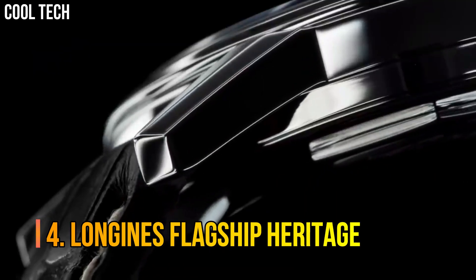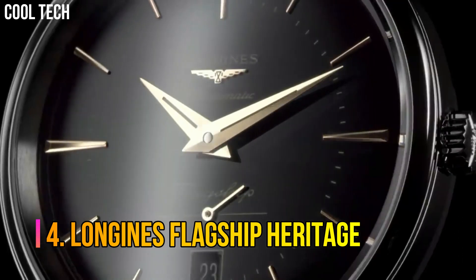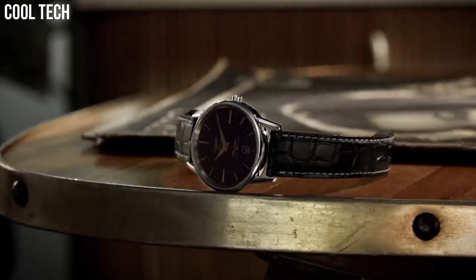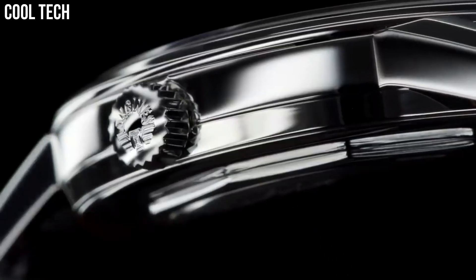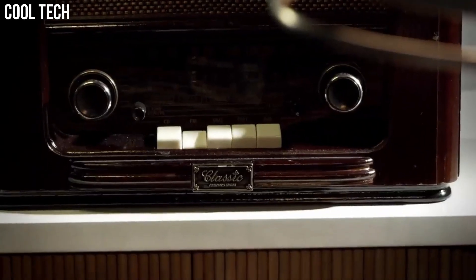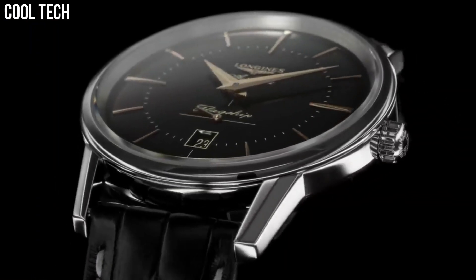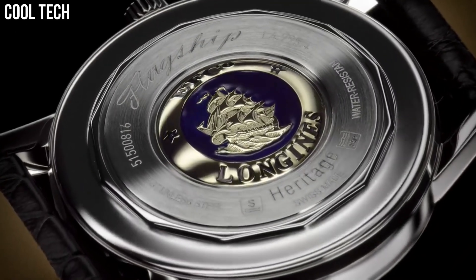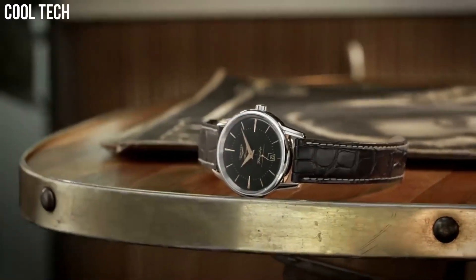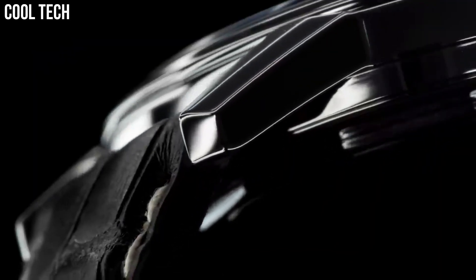Number 4: Longines Flagship Heritage. Heritage classic pieces are a tribute to the innovative spirit that has driven Longines watchmakers from the outset. Longines timepieces draw from this expertise and illustrate the durability that is the brand's signature, as well as a consistent desire to honor history. Material: stainless steel. Glass: scratch-resistant sapphire crystal with several layers of anti-reflective coating on the underside.